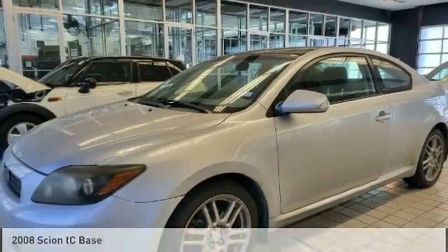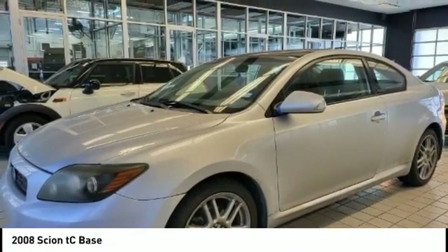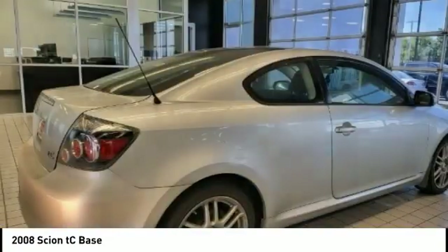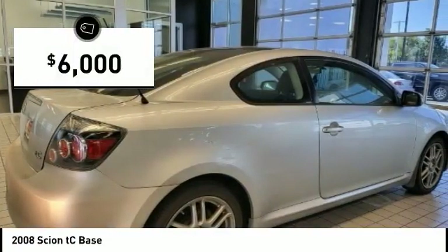Test drive the 2008 TC. The Scion TC is powered by a spirited engine with a completely responsive handling system and is priced below $10,000.